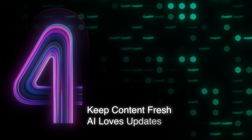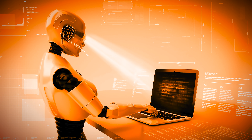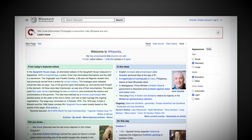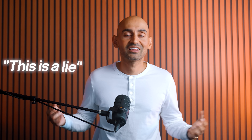Fourth, keep content fresh. AI systems pay close attention to what's new and updated. Just like Google has always ranked fresher content higher, ChatGPT and other AI tools are doing the same. If your site looks stale, AI assumes it's out of date — and outdated answers don't get recommended. That's why Wikipedia dominates so many search results: not just because it's comprehensive, but because it's consistently updated. The signal that sends to AI is simple: this is trustworthy.